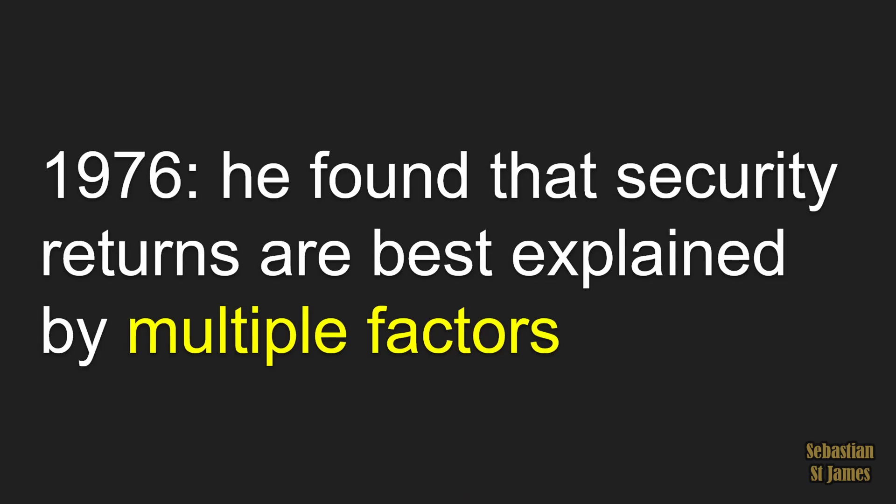There are several factors that have been statistically proven to beat the market. This is Stephen A. Ross. In 1976, he found that security returns are best explained by multiple factors.